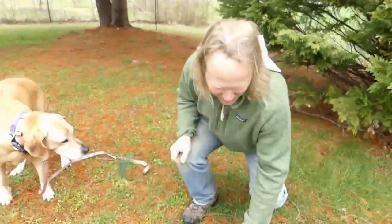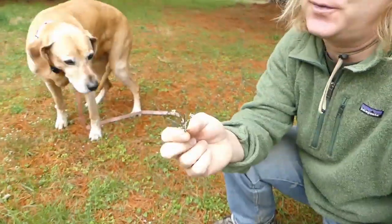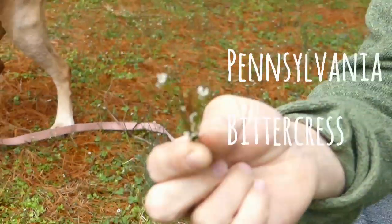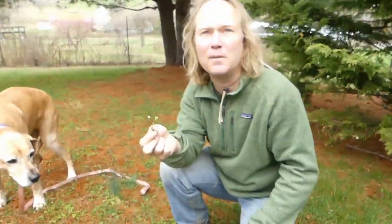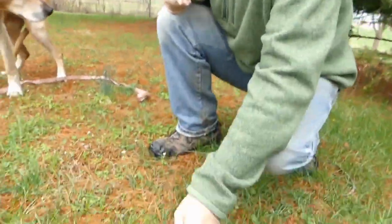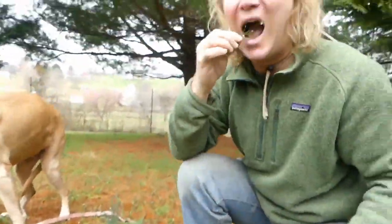Moving just one foot over, we have our next plant, which is also a superfood — this is called Pennsylvania bittercress. Bittercresses come up all over the United States. They have many look-alikes but those are also other bittercresses, so you don't have to fear trying to eat these. This is also great food — I don't think I'll have breakfast this morning. This is some good stuff.